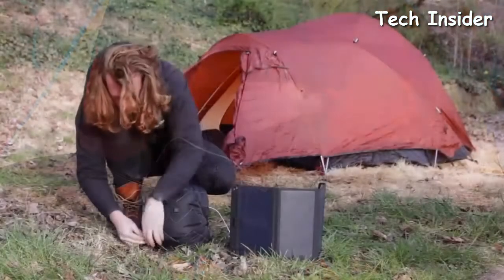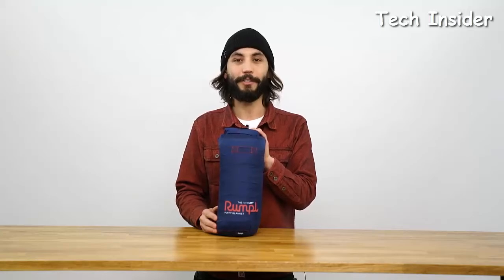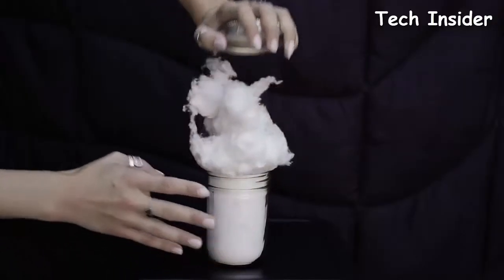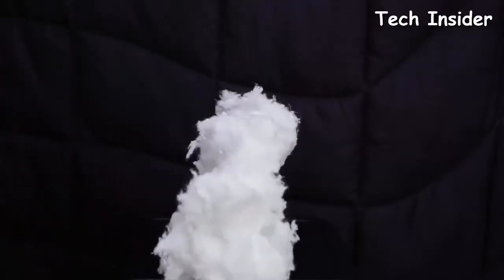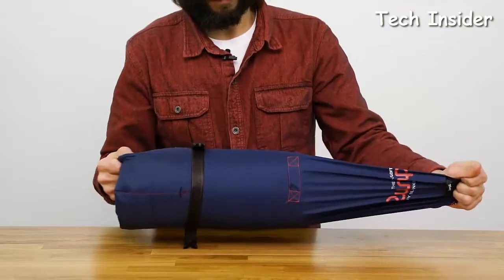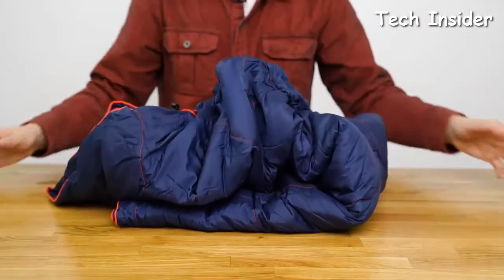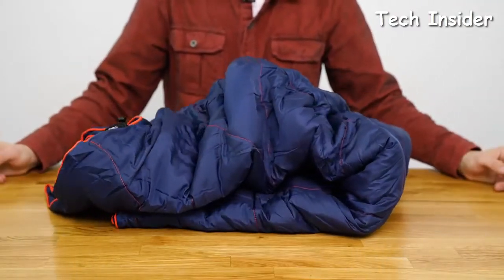Hi, I'm Samson from Rumple, and I'm here to talk about the Nanoloft Puffy Blanket. The Nanoloft Puffy Blanket is our most premium synthetic blanket, made from 100% post-consumer recycled material. The blanket is stuffed with our revolutionary Nanoloft insulation — little synthetic clusters that drape, pack, and feel exactly like natural down feathers, but rebound back to full loft much faster, so you get maximum cozy in minimal time.